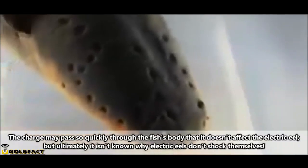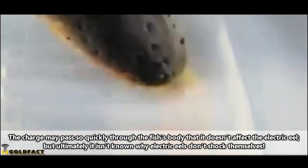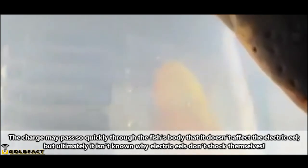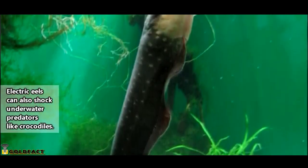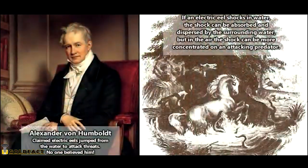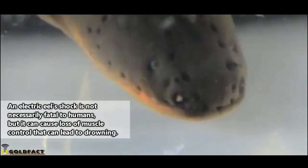Electric eels release a charge all at once from cells inside their bodies that act sort of like batteries. It's believed an electric eel's thick skin protects it from its own shock. When it comes to shocking predators or any kind of potential threat, an electric eel will leap out of the water and deliver a strong charge. For a long time, scientists didn't believe a fellow scientist's observation of this phenomenon on horses, but now it's known to be absolutely true. Considering electric eels can produce more than 800 volts of electricity, that would literally be quite the shock.